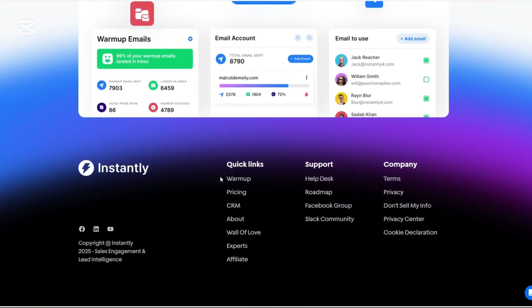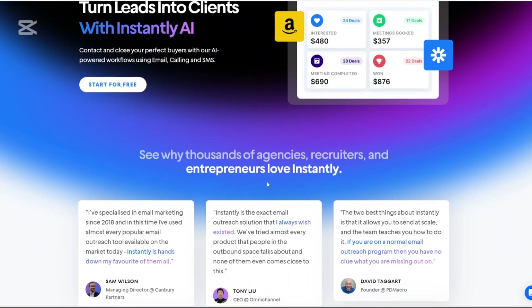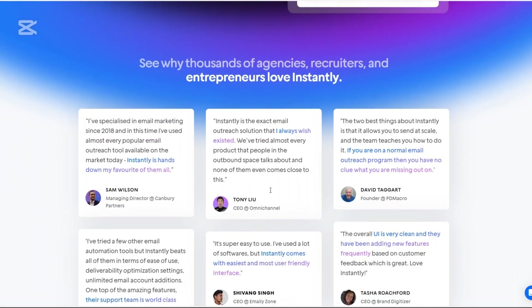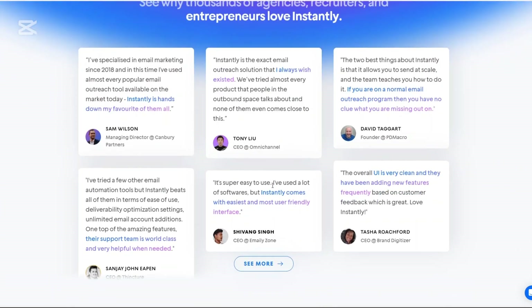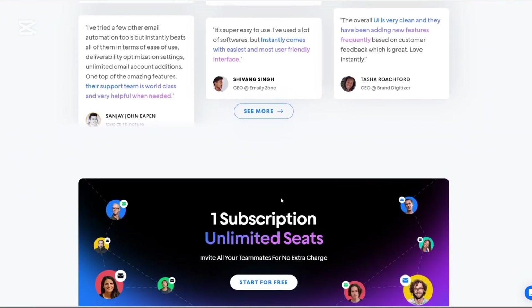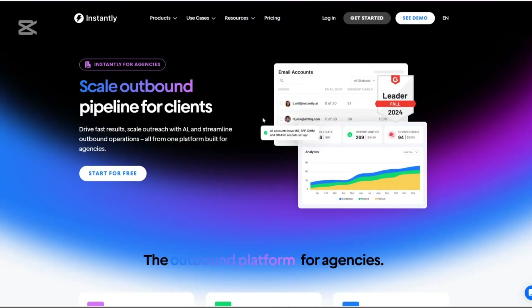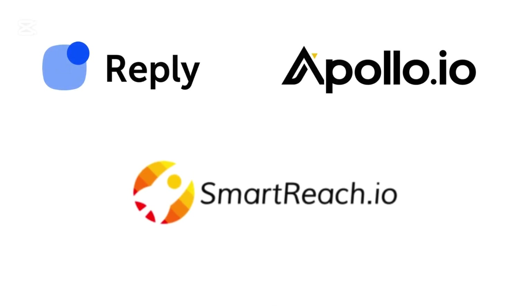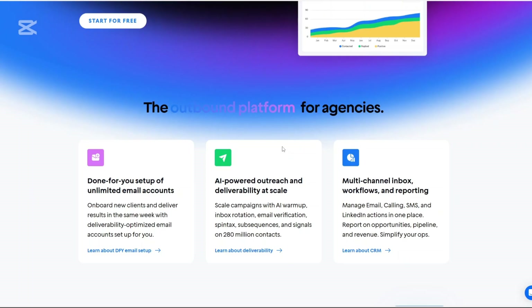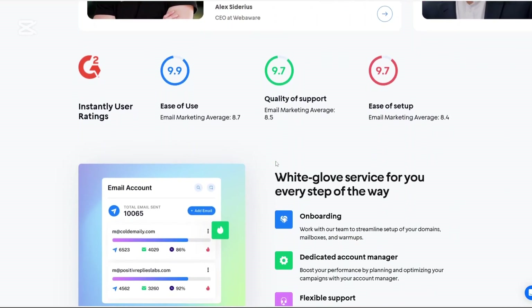So here's the million-dollar question: is Instantly.ai the best cold email software out there? It certainly brings a lot to the table. The combination of AI-powered tools, a vast lead database, and comprehensive campaign management features make it a strong contender. However, it's essential to consider your specific needs and budget. If you're looking for a scalable solution with advanced features and willing to invest time to learn the platform, Instantly.ai could be a great fit. If you're exploring alternatives, you may consider Reply.io, Apollo.io, and SmartReach.io. Thank you for watching — please like and share if you found it helpful, and don't forget to subscribe for more updates.